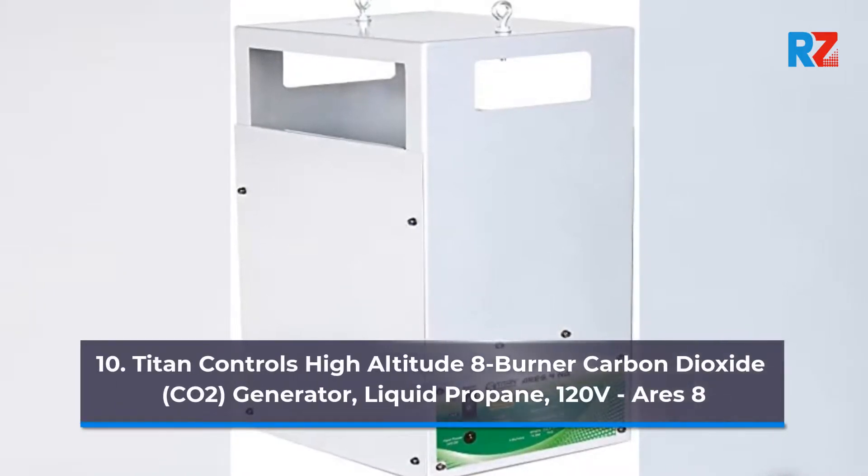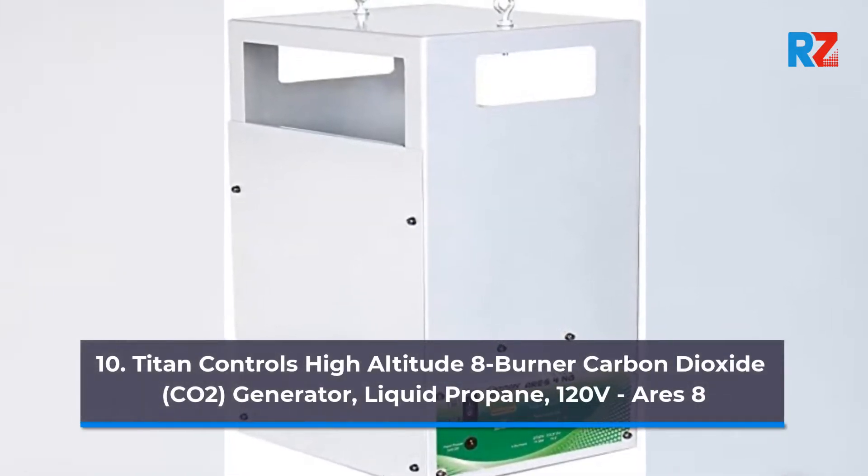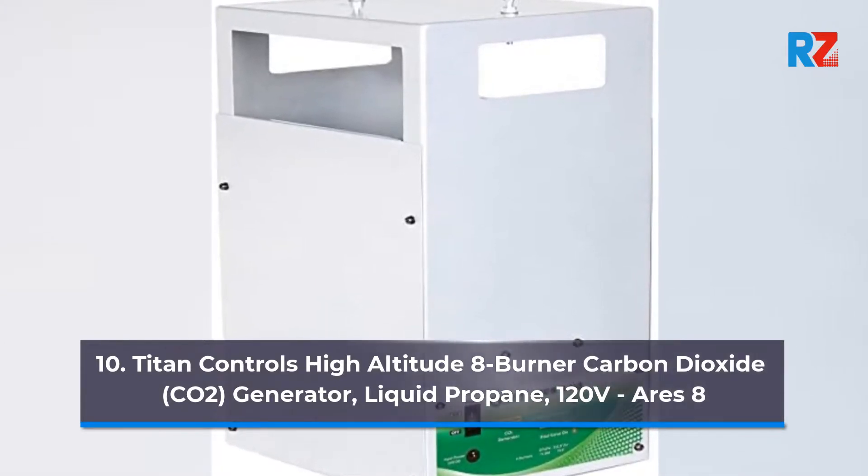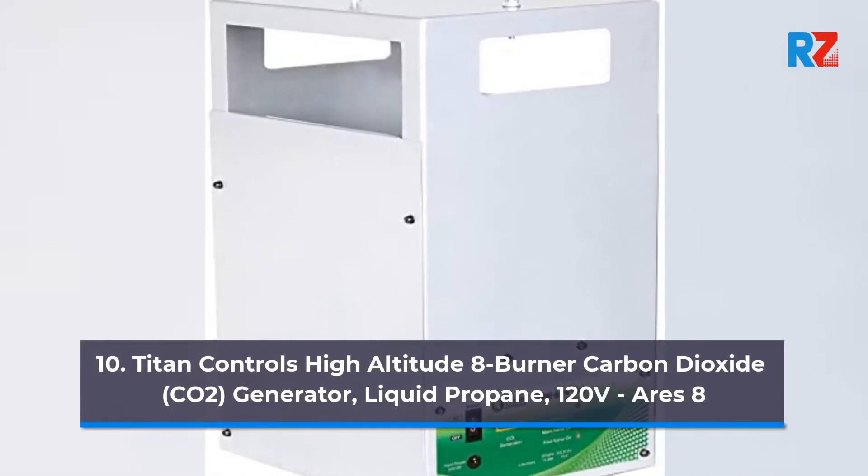10. Titan Controls High Altitude 8 Burner Carbon Dioxide (CO2) Generator, Liquid Propane, 120V, URIES 8.